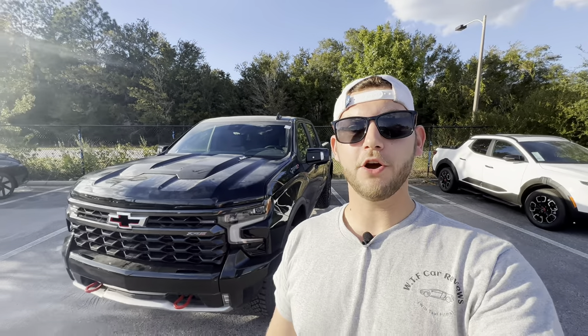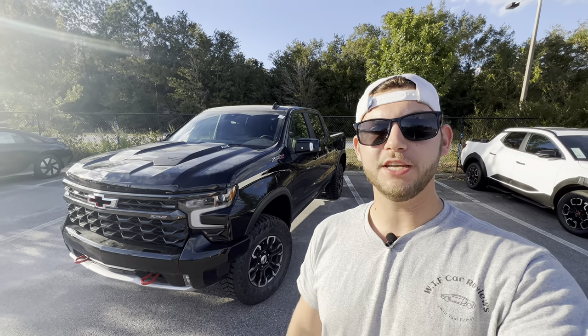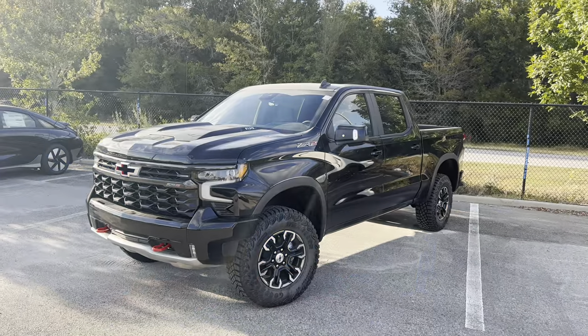Hey guys, Will here with WTF Car Reviews, and today we're going to be reviewing the 2024 Chevy Silverado ZR2. A big thanks to Zach and the rest of the management and staff here at Chevrolet of Wesley Chapel for helping make this review possible. I'll leave a link to your inventory below, and if you're looking for a new car, SUV, or truck in the Wesley Chapel, Tampa area, I would definitely recommend checking these guys out and ask for Zach.